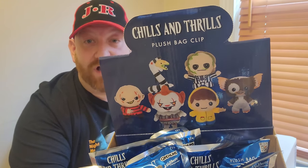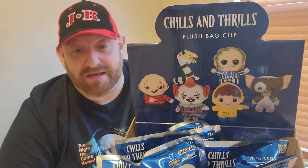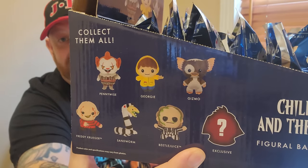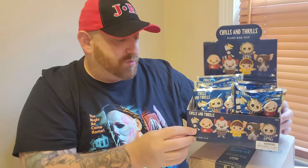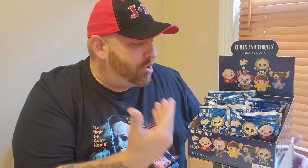On the front we have Freddy and Gizmo, Georgie and Pennywise, the Sand Snake, and Beetlejuice. On the side it says there is an exclusive one we might get as well, and we don't know what that is yet. I haven't watched anyone else's video on opening these because I want to find out what the exclusive is for myself.